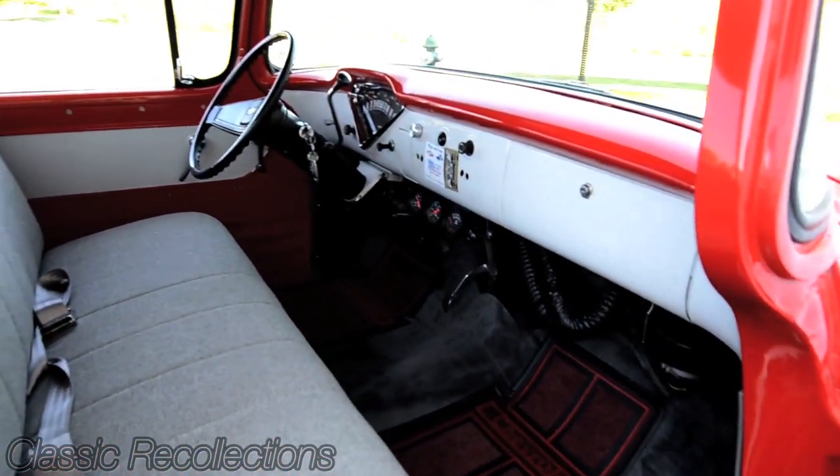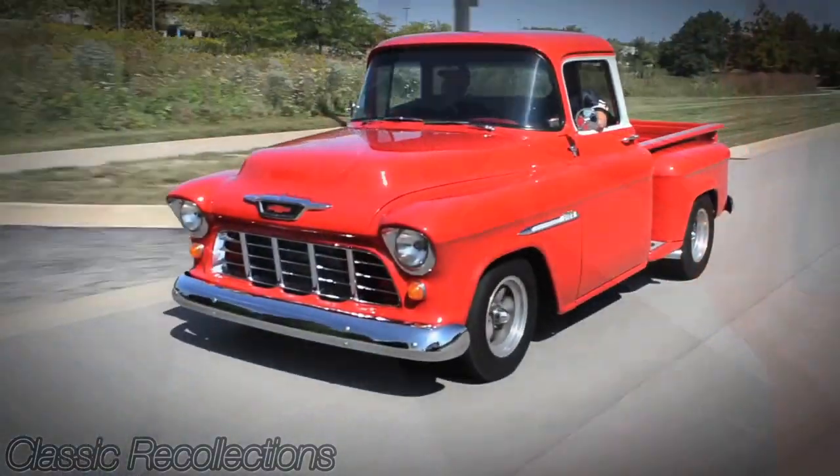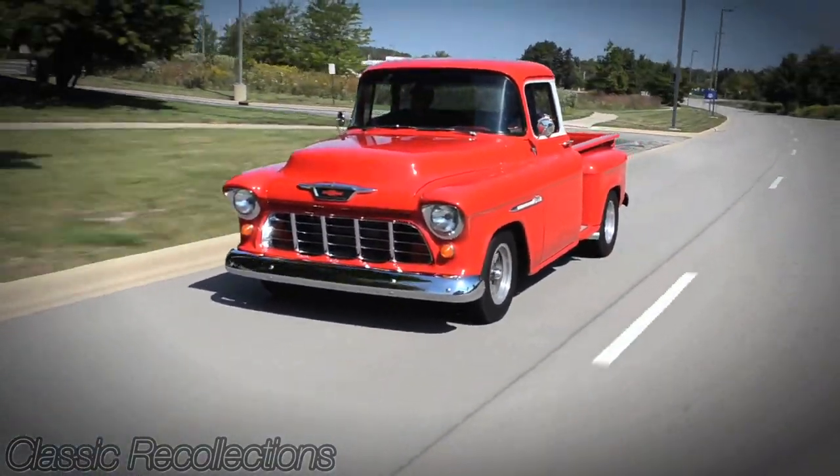As the truck sits now, the only original parts we ended up with are the hood, the frame, and the cab.